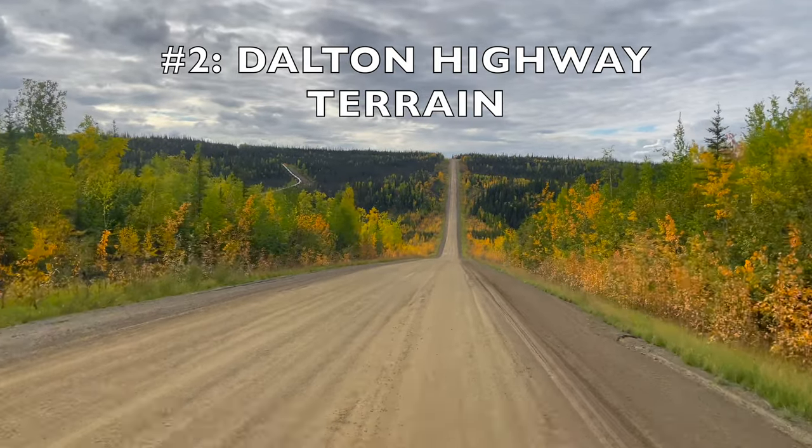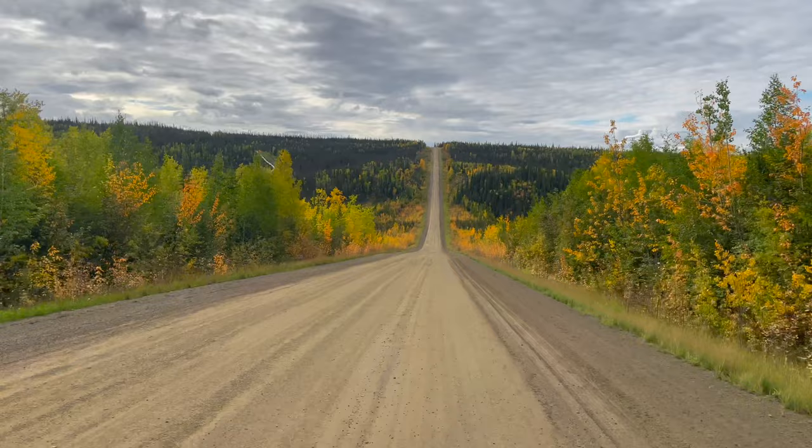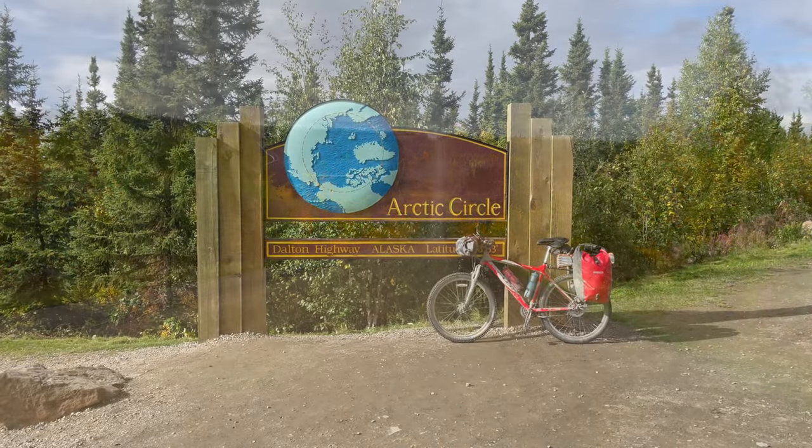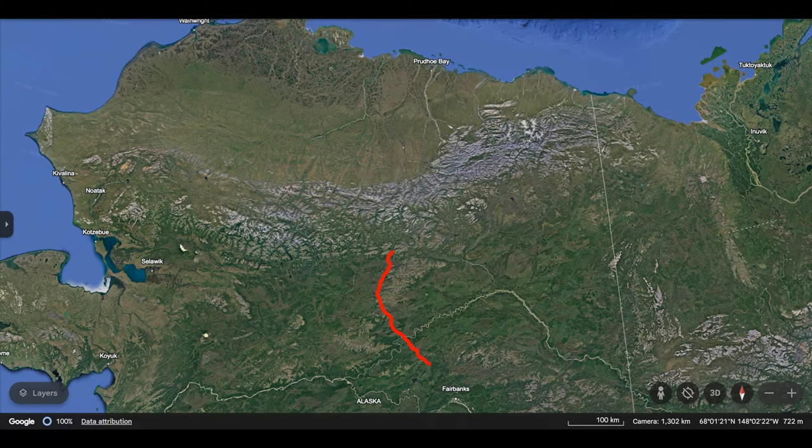Second is the terrain of the Dalton Highway. You can divide the highway into three distinct sections: the South Haul Road, the Brooks Range, and the North Slope.